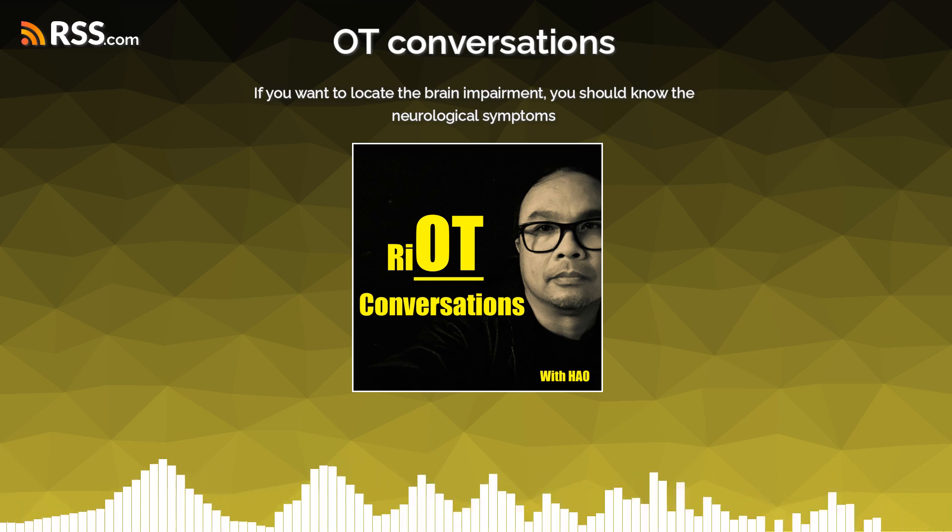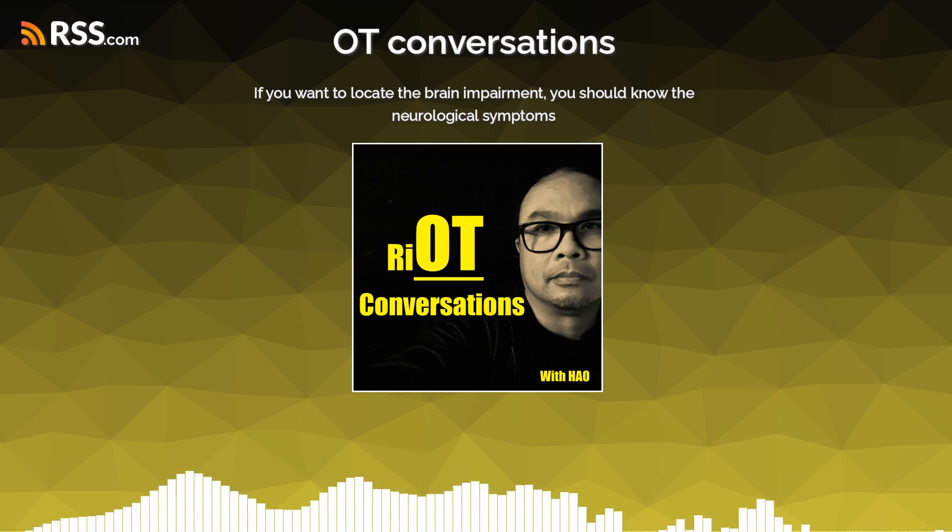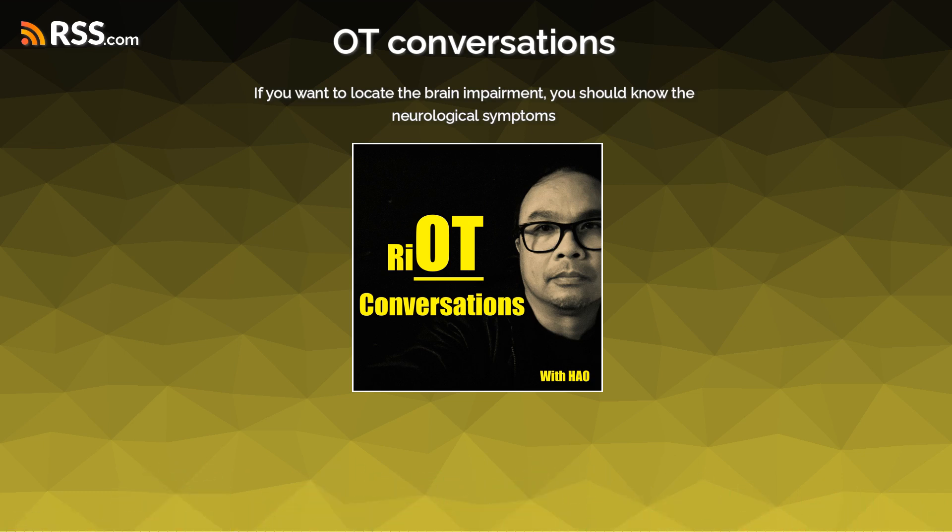If you have labyrinthitis, you can have dizziness. And another thing would be when you have a posterior or cerebellar stroke. I wanted to explore this dizziness further.